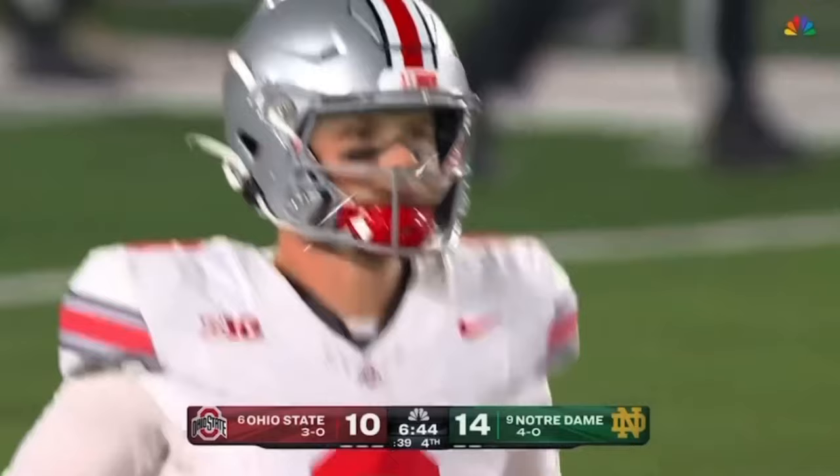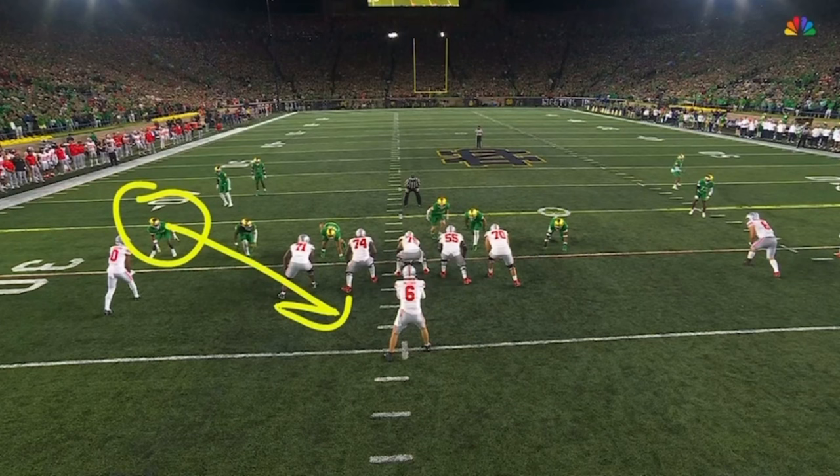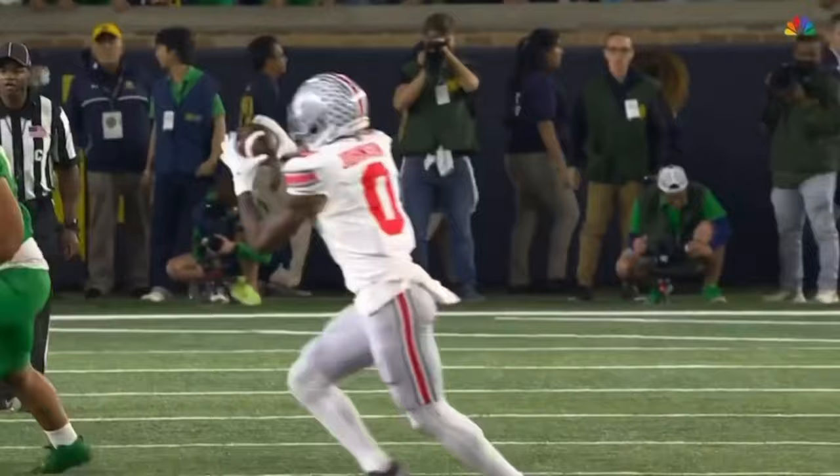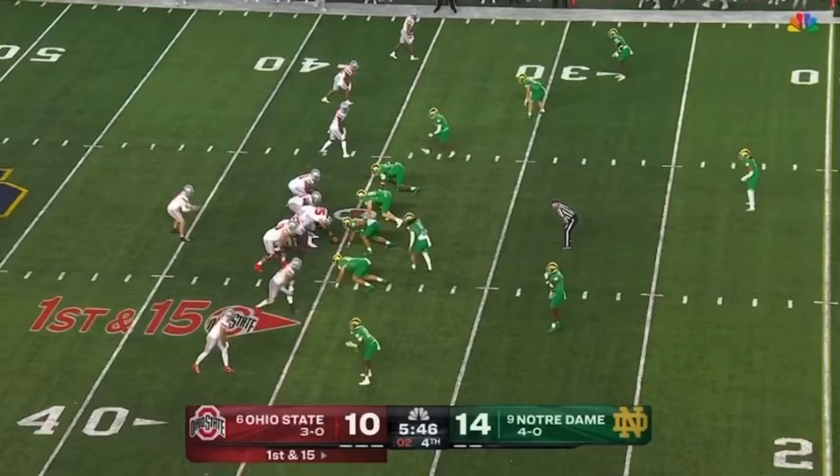In Notre Dame territory, Cam Hart tracks him down — what a play by the captain. Grant student for Ohio State, to the tune of 40 yards. This is a mistake because Morrison is coming on a blitz and nobody picks up the middle of the field — receiver Xavier Johnson is right there, an easy read for Kyle McCord, but nobody in coverage behind that blitz and Notre Dame got burned.